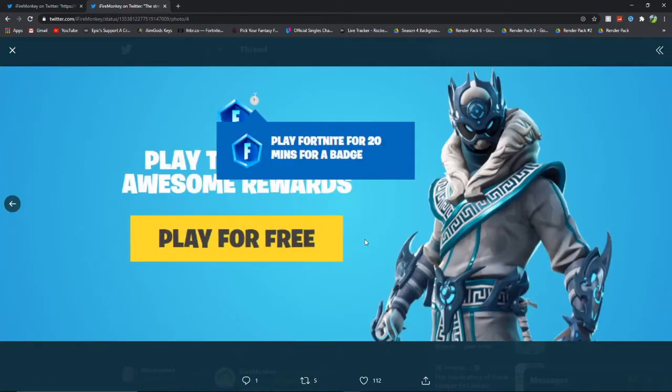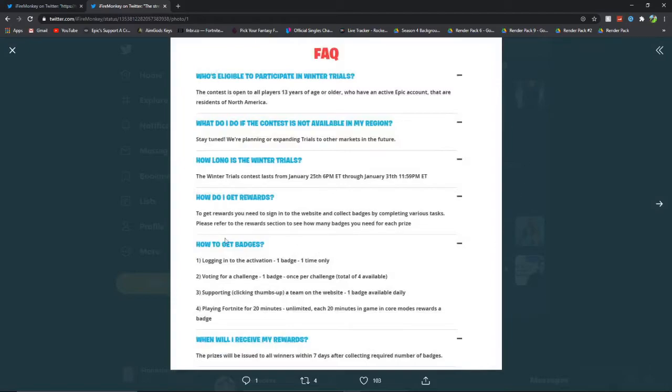Play Fortnite for 20 minutes for a badge — that's what it said on the website. How do I get badges? Logging on to the activation: one badge, one time only. Voting for a challenge: one badge, once per challenge, a total of four available. Supporting — clicking the thumbs up of a team on the website: one badge available daily. And playing Fortnite for 20 minutes: unlimited — each 20 minutes in-game in core mode rewards a badge. So if you played an hour of Fortnite, you would get three badges.